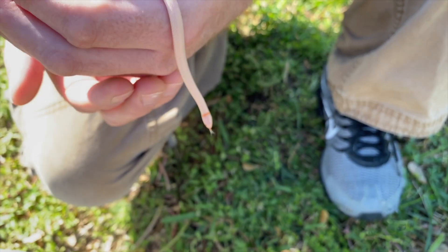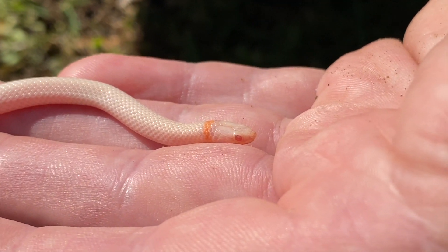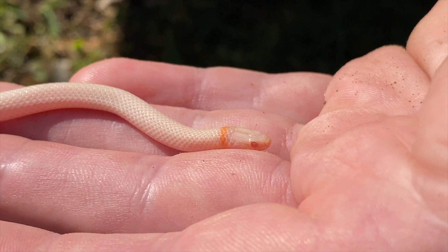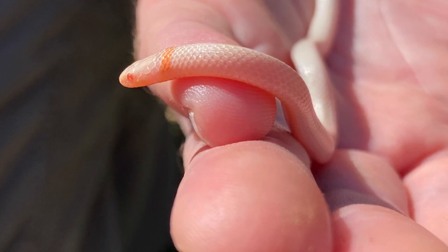This guy is kind of hard to keep still — he's used to burrowing in the substrate. I'm just really happy I got to photograph and take some video of this guy today.